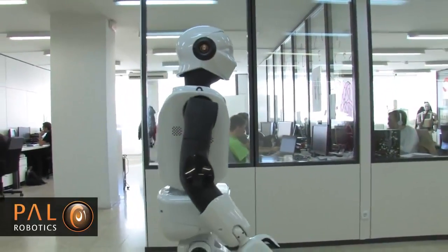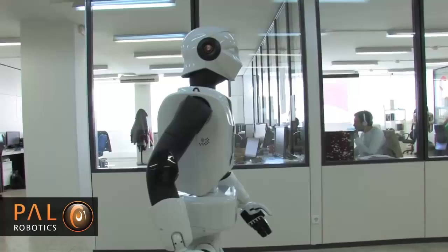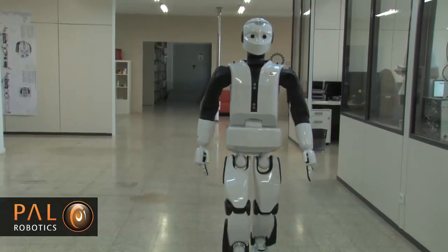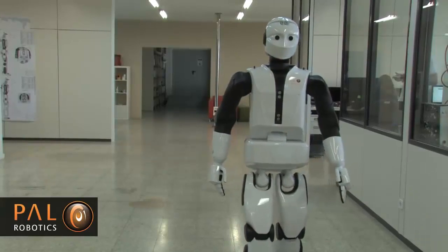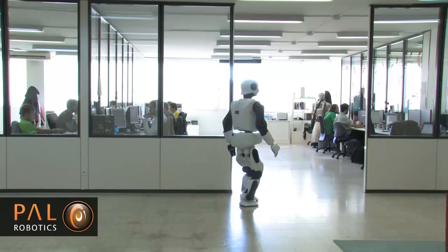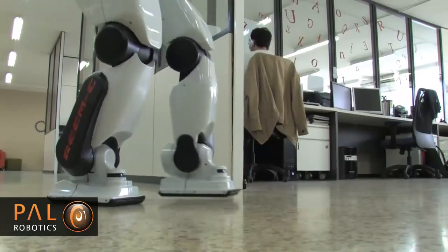The robot is equipped with numerous sensors and devices to help it navigate and communicate. It has four omnidirectional microphones, speakers, sonar sensors, and stereoscopic cameras. Each foot is equipped with lasers that help the robot scan the environment and create a navigation map.